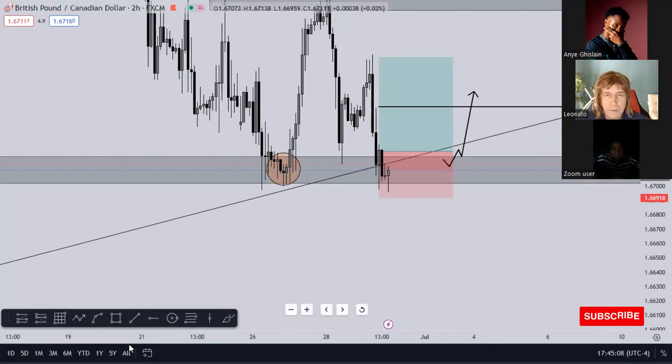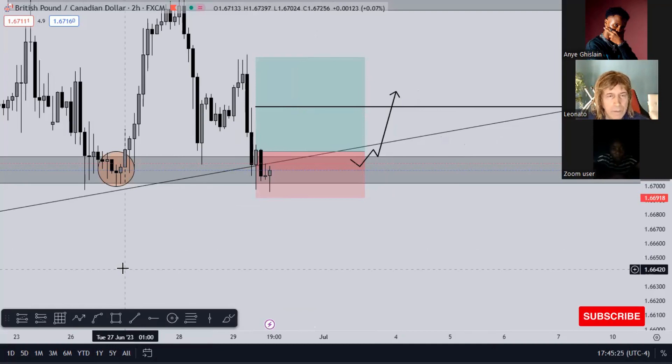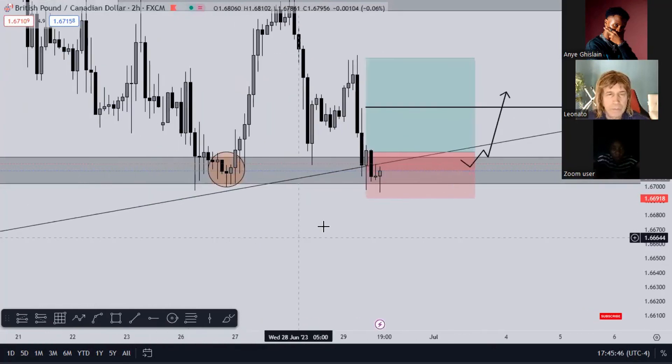If you look at it very well, you see the wick tapped on this trend line and the low of the candle did not close outside of this trend line - it closed back inside, it just rejected with a wick. When I see a long wick like this it tells me the market is rejecting that area. So when I start feeling the market is beginning to reject, I want to get involved with this trade. That's why when that two-hour candle closed right there, I entered my position.